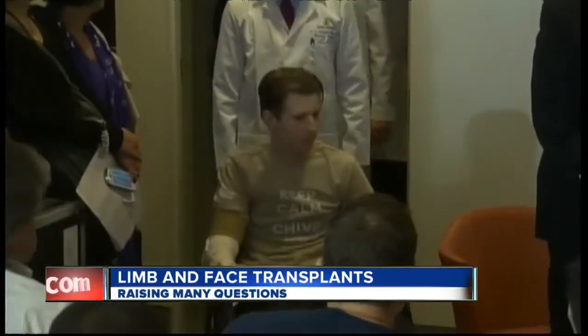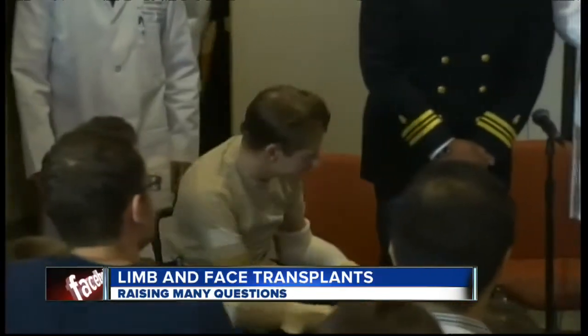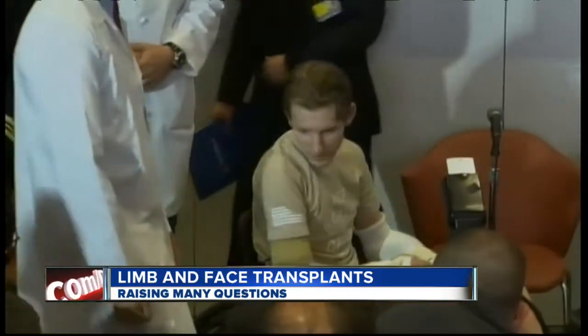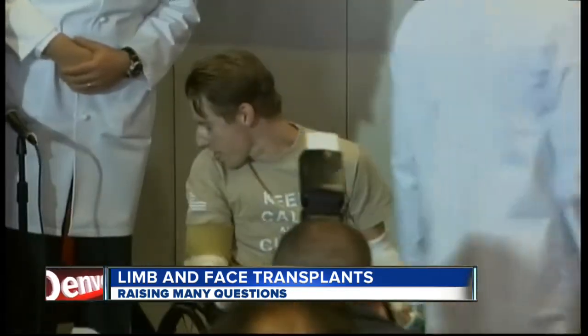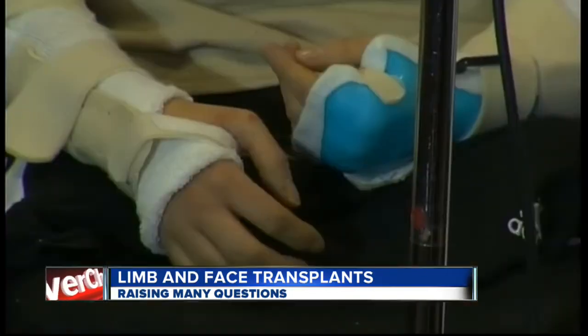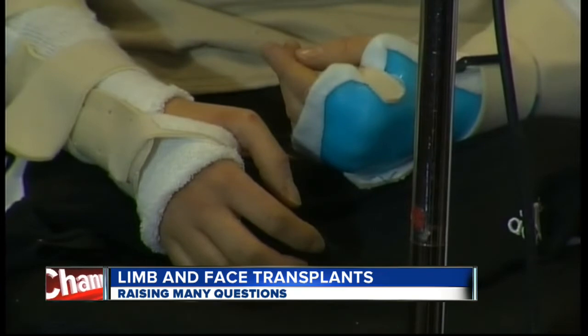It's a remarkable story that we showed you yesterday on 7 News at 11. This Iraqi war veteran who had lost all four of his limbs in an explosion received arm transplants. The surgery worked so well that it's been a topic of discussion for many of us this week. While liver, kidney and heart transplants are relatively familiar to us, the ability to transplant limbs and faces is relatively new and it raises many questions.